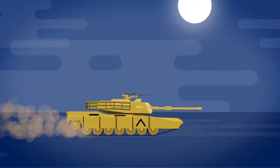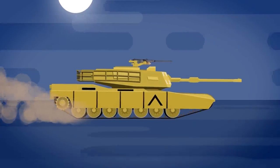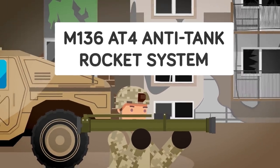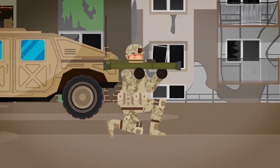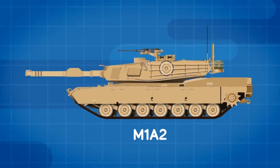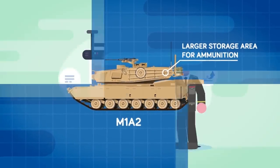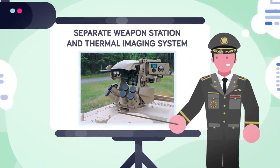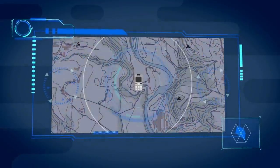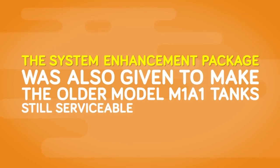One advancement in technology after the war was the addition of combat identification panels, which could show an infrared beacon to friendly troops, since the vast majority of tanks lost in the war were due to friendly fire. Another addition was the M136 AT4 anti-tank rocket system, designed to be fired by individual soldiers during urban battles where the main long gun may not be able to turn completely. The M1A2 also improved the commander's situational awareness with a separate weapon station and thermal imaging system, more advanced navigation equipment, and radio interference units to jam enemy signals such as cell phone signals for IEDs. A system overhaul known as the System Enhancement Package was also given to keep the older M1A1 serviceable for years to come.